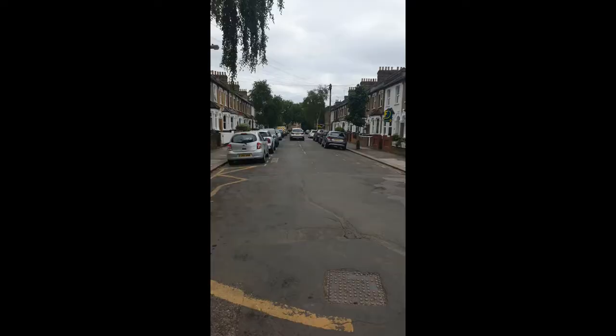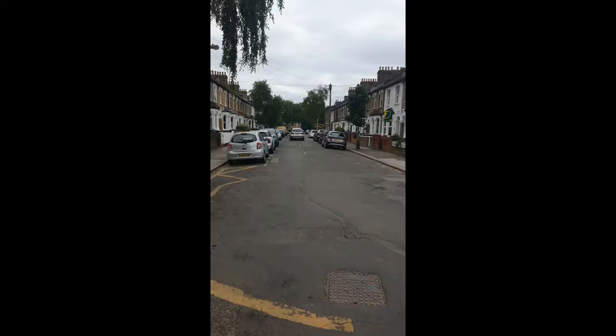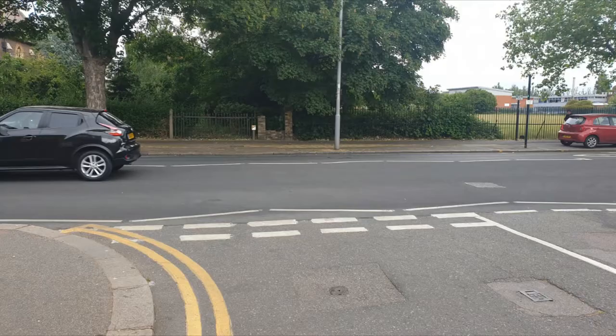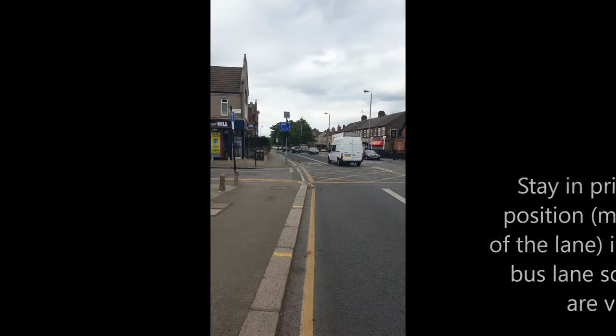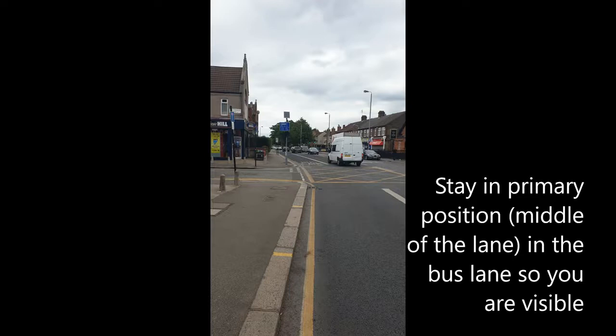Start at Lloyds Park by Hillyfield in the Park School. Then go straight up Casano Road to the junction with Chingford Road. Turn left into Forest Road into the bus lane. Stay in the primary position, which is the middle of the lane, so that you are visible.